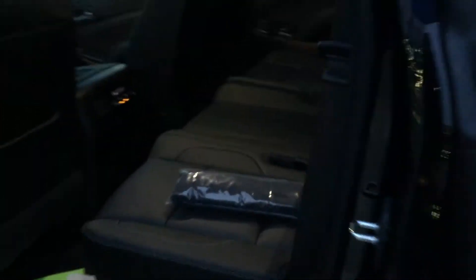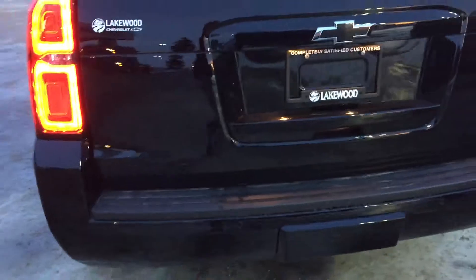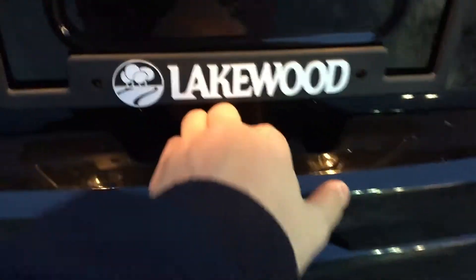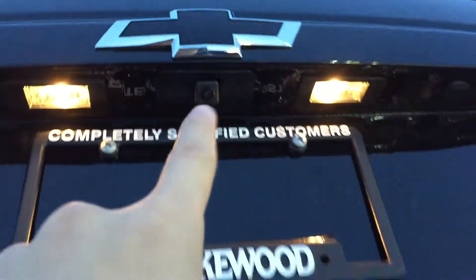Walking around to the rear, you have a nice black rear end with LED lights. There is your backup camera, which activates when you put the truck in reverse.